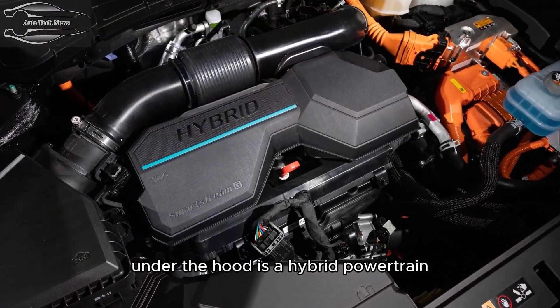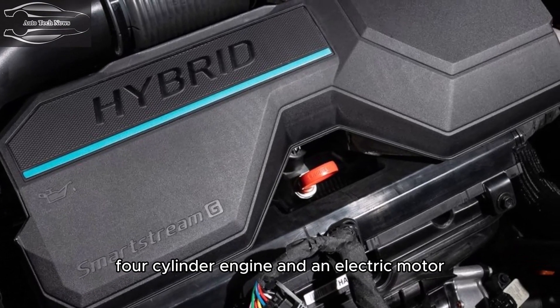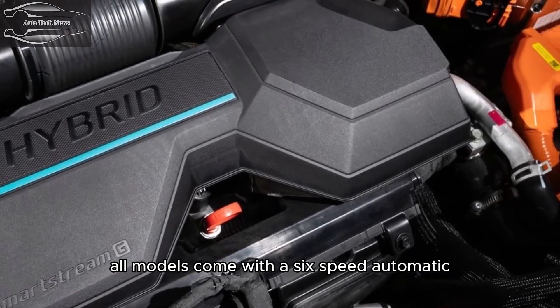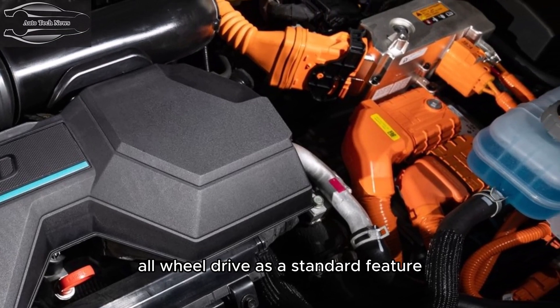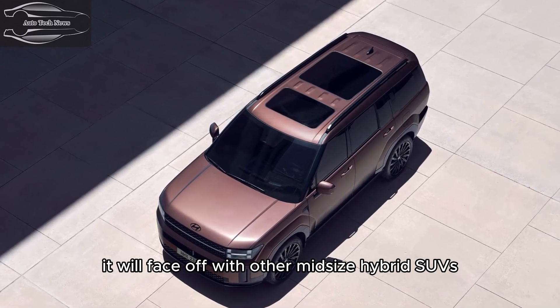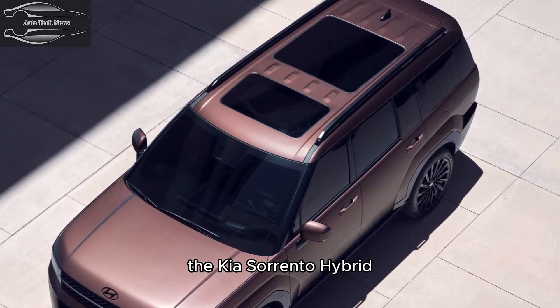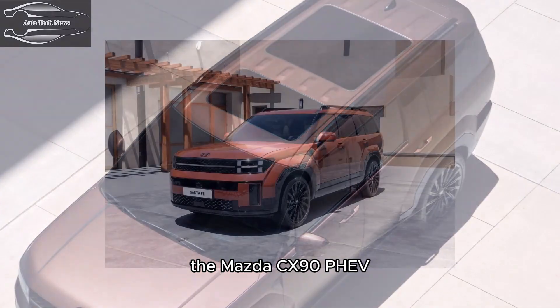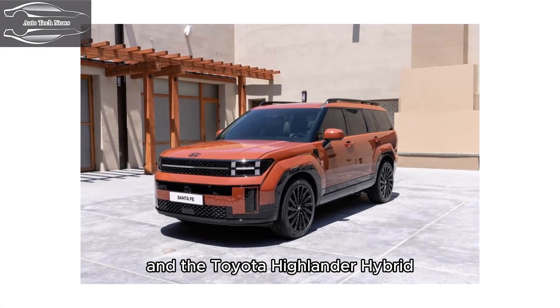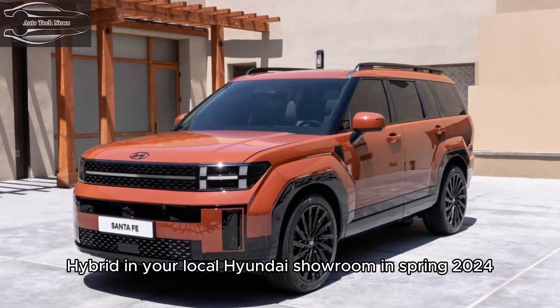Under the hood is a hybrid powertrain consisting of a turbocharged 1.6-liter four-cylinder engine and an electric motor. All models come with a six-speed automatic, and we expect all-wheel drive to be standard when the new Santa Fe goes on sale. It will face off with mid-size hybrid SUVs such as the Jeep Grand Cherokee 4xe, the Kia Sorento Hybrid, the Mazda CX-90 PHEV, and the Toyota Highlander Hybrid. Look for the Santa Fe Hybrid in your local Hyundai showroom in spring 2024.